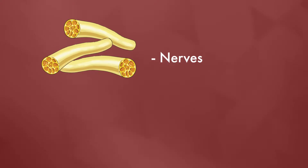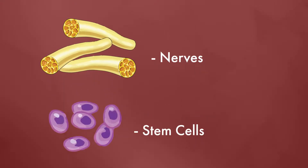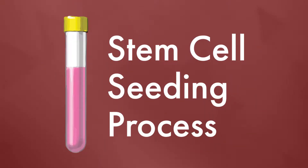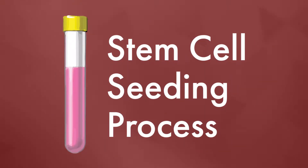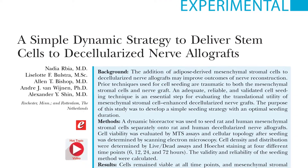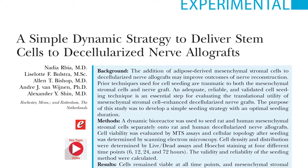Unfortunately, nerves are very fragile, and so are the stem cells. They can both be damaged during the stem cell seeding process. So in this new PRS Hot Topic article, plastic surgery researchers from the Mayo Clinic present a new way to help treat and heal nerve injuries with improved results.